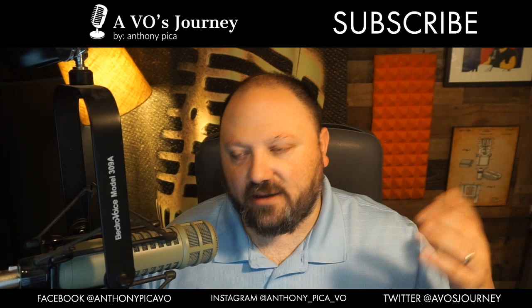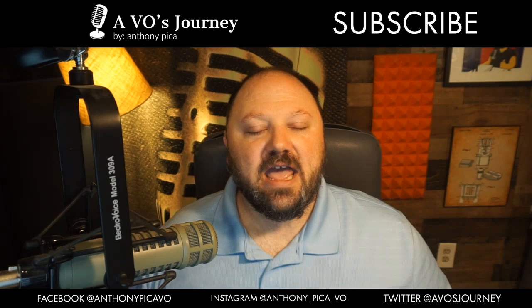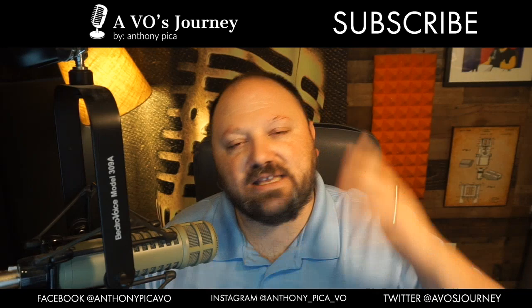Thank you guys so much for watching. Please take a moment to like and subscribe. Tomorrow is Fiverr Friday, so we'll see you then. Head over to aviosjourney.com if you're looking to grow your voiceover business and need tips on different ways to get more business. Hope to see you soon — have a good one, goodbye.